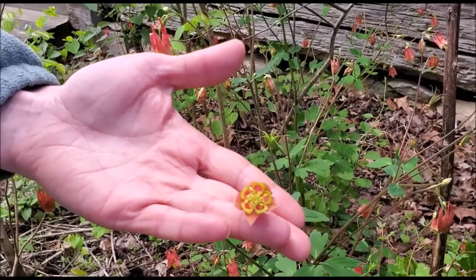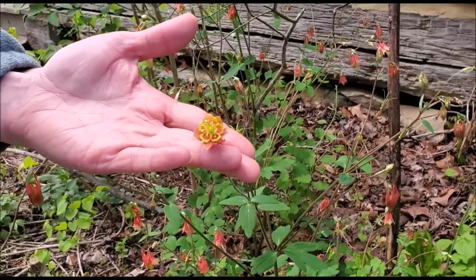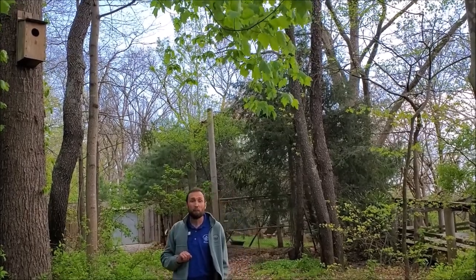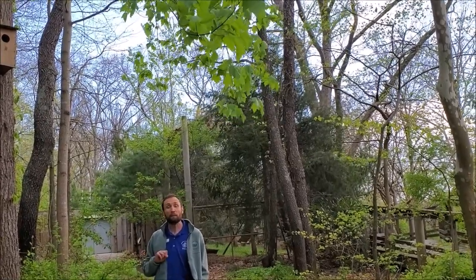But we do have a bird that lives here all year round that our staff has been seeing. Inside this box right now there's a screech owl pair, and they have been laying eggs — those eggs should be hatching real soon.